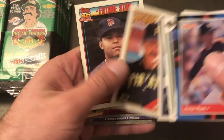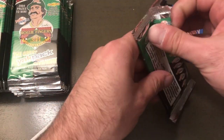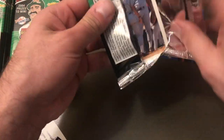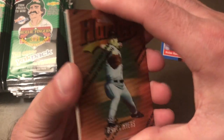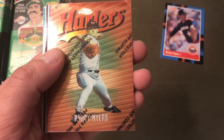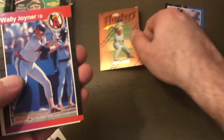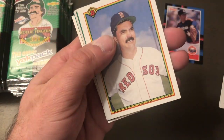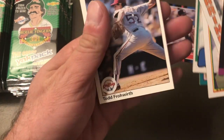Ellis Burks, Jim Leyland, Rich Garces, Marvin Freeman — alright, let's put that one aside. There's a Topps Finest Randy Myers still with the little protective coating on there. Wally Joyner, Steve Henderson, Dwight Evans, John Mayberry Jr., Felix — and a bent Todd. Sorry, Todd.